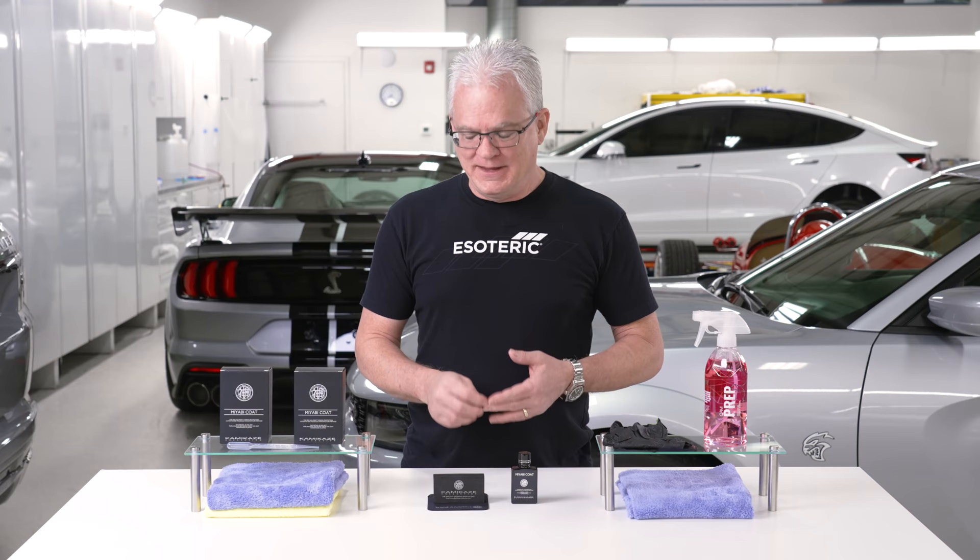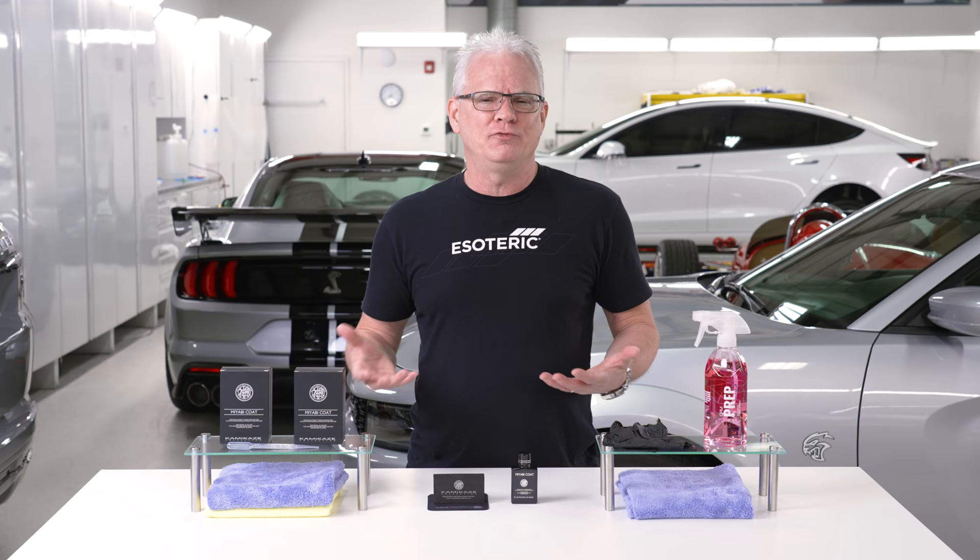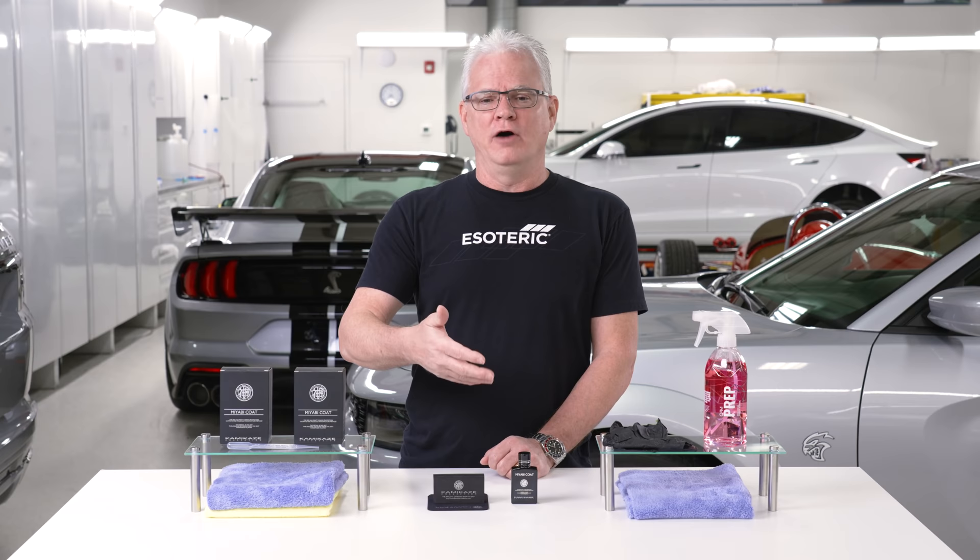Are there cars where we would use something else versus Miyabi? Well, first of all it comes down to what the customer wants. Here at Esoteric we're all about good, better, best. We offer different coatings at different levels depending on what the customer wants to go with.